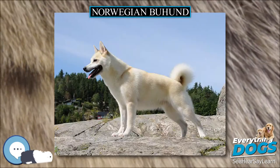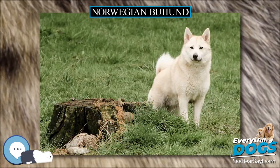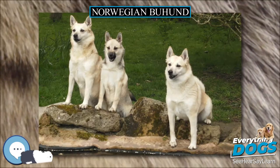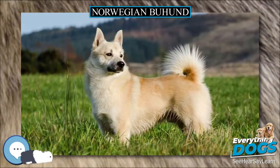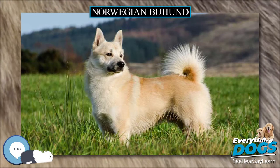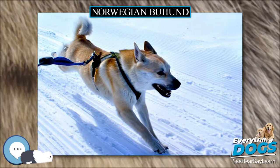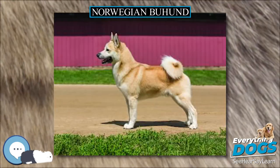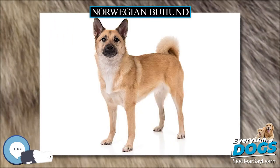Wheaten coats range from any shade from pale cream to bright orange, with or without dark-tipped hairs, as little white as possible, with a black mask acceptable. Black coats are preferably without too much bronzing, with as little white as possible. Areas where white is permissible include a narrow white ring around the neck, a narrow blaze on the face, a small patch of white hairs on the chest, and white feet and tip of the tail. Grey dogs with coats similar to the Norwegian Elkhound are sometimes found. In the UK, Wolf's Sable is also listed in the Kennel Club breed standard.